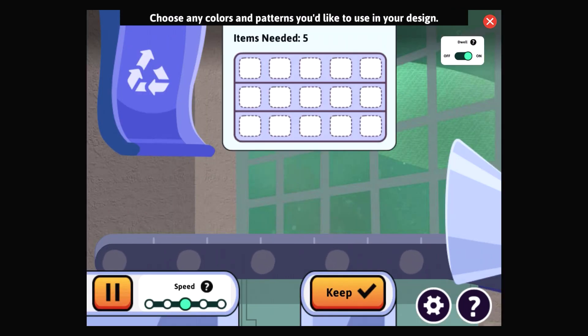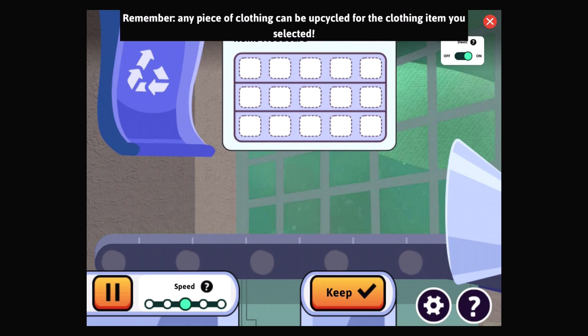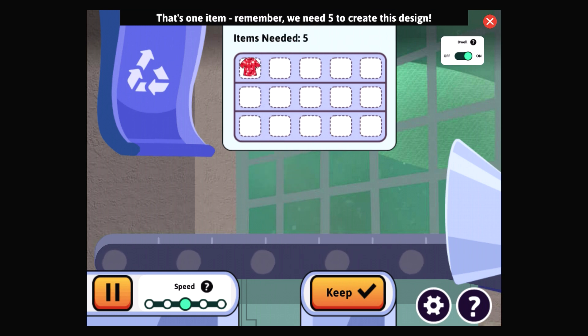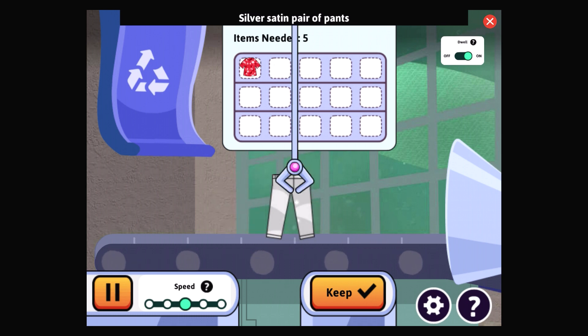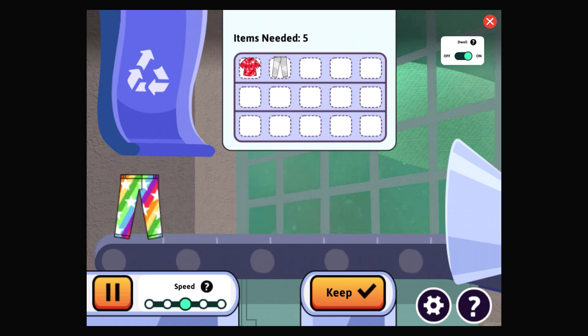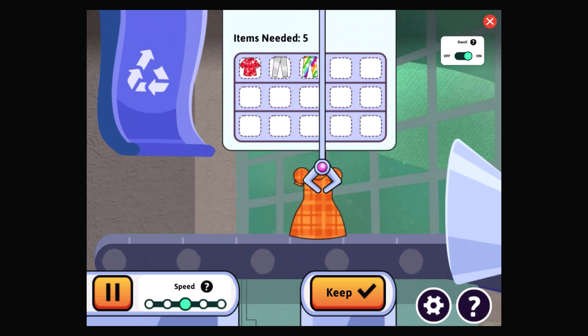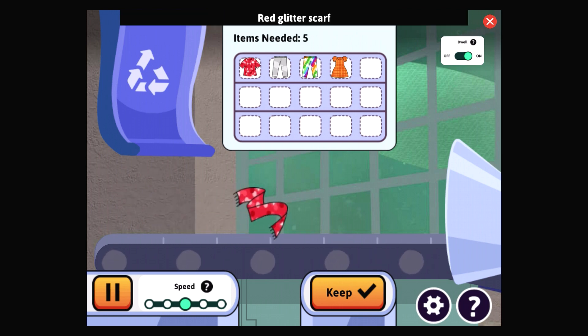Choose any colors and patterns you'd like to use in your design — remember, any piece of clothing can be upcycled. Here comes a red glitter — that's one item; remember we need five to create this design. Here comes a tube of hacker's goopy wig gel — let's just let this one pass by. Silver satin pair of pants — that's two. Rainbow starry pair of pants — fabulous. Brown cheetah print scarf. Orange plaid dress — that's four. Red glitter scarf.